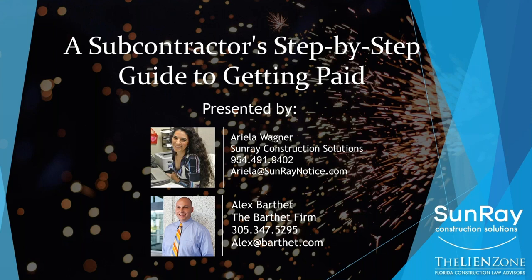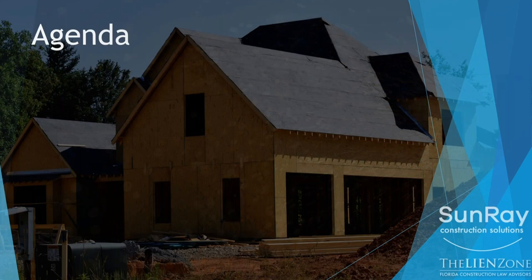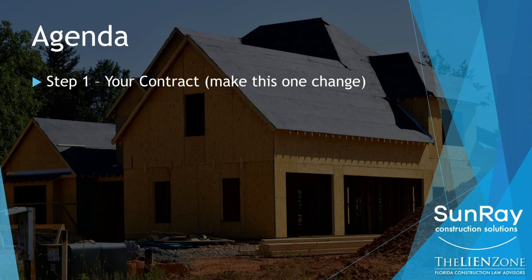On today's agenda, we have each of the steps. Step one is your contract — it's going to be the foundation of what we talk about. And I'm going to talk about one specific change that you need to make to increase the likelihood that you get paid, or at a minimum, you don't get burned.